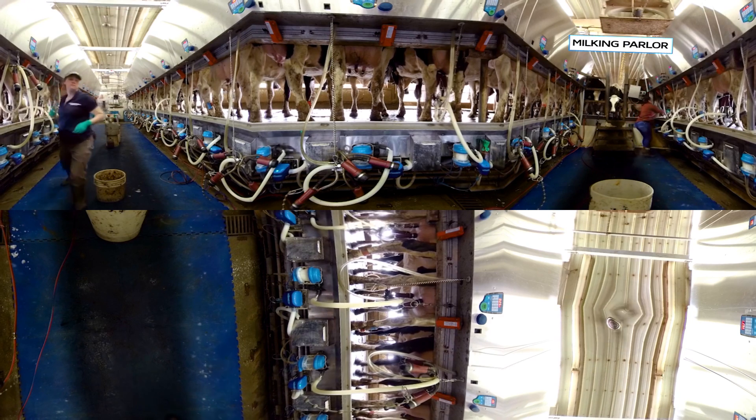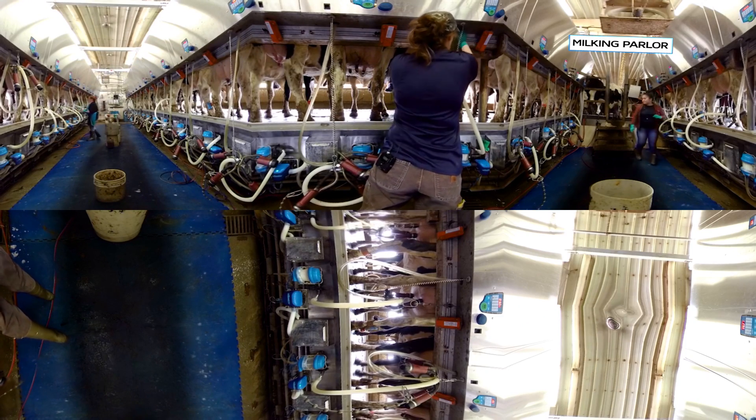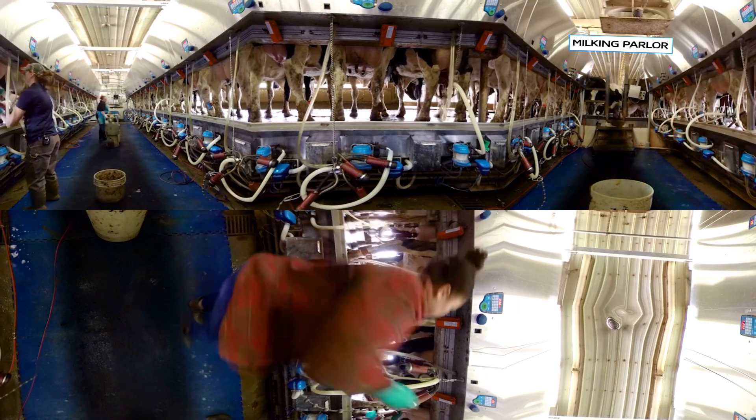Our cows want to be milked three times a day, every day, 365 days a year, and they depend on us dairy farmers to do the milking and to take extra good care of them.